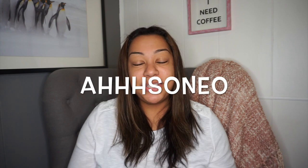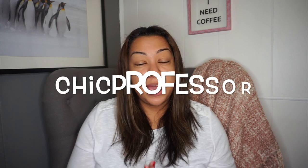Hey there, welcome back to my channel. This is going to be the tag video that's been going around — 'luxury items I never thought I'd buy.' I was tagged by the lovely Asoneo. The person that started this tag is The Chic Professor. She tagged a whole bunch of people. At the end of this video I will tag the people that I would love to see do this video.